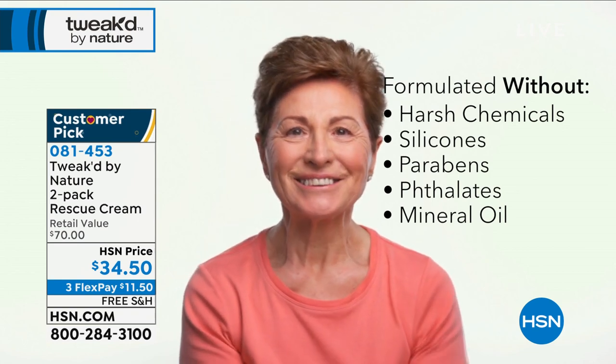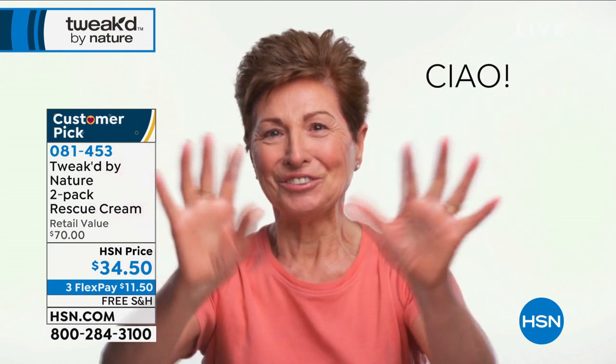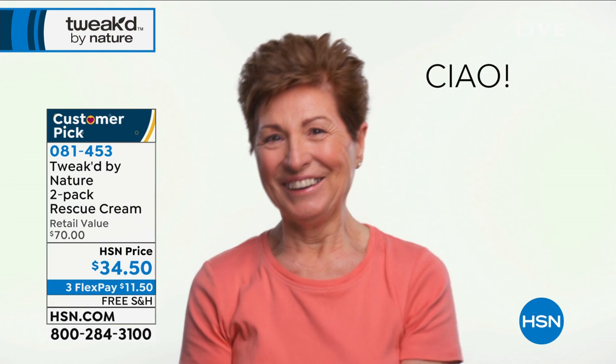We're going to have more Tweaked right after a quick break, but don't go anywhere because we're coming back with the volumizing clay in just a minute.